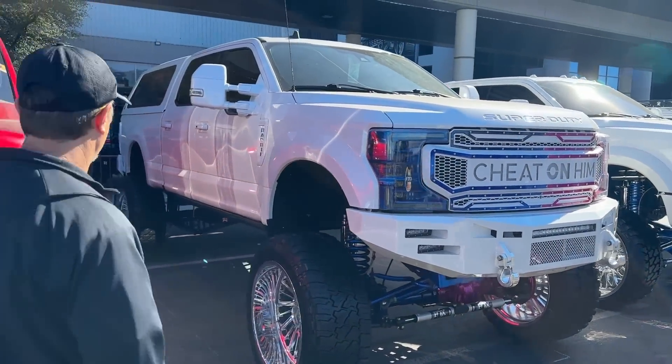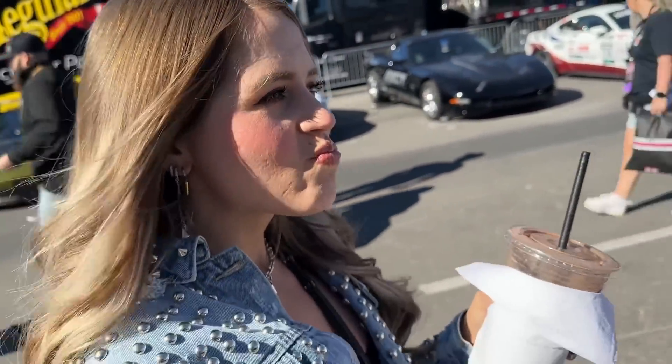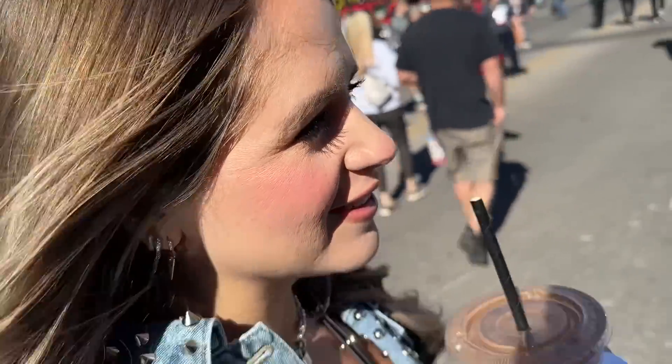You guys have seen this all over social media but had to get a clip of it in the video. Thoughts? That's ridiculous. What type of guy do you think owns that truck? No, it's a girl. Is it? Yes. That's the whole thing — you didn't put that together? I was imagining the most douchebag-iest guy on the entire planet. Now that I know it's a girl that drives it — does it make more sense? I like it more because I thought it was like some douchebag guy.